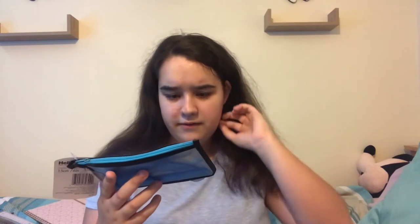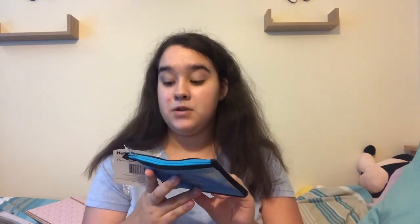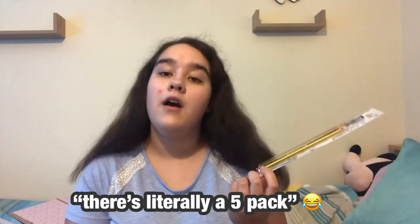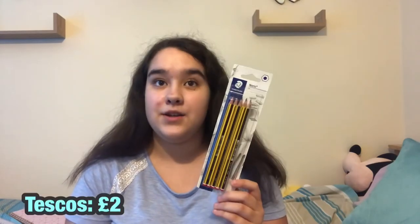The next thing is this Helix geometry set — it's got a compass, protractor, ruler, rubber, and sharpener. This is from Wilkinson's for $3.99, so you can't go wrong. I also got these Staedtler pencils — a five-pack from Tesco, I think around two pounds.